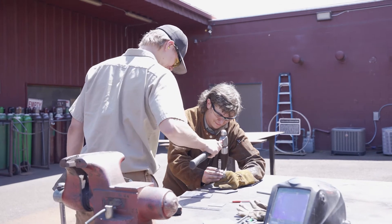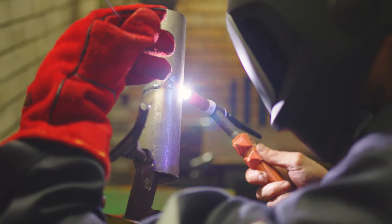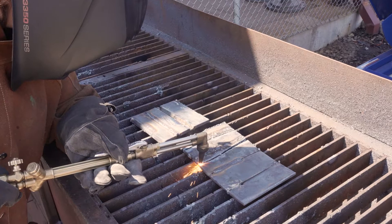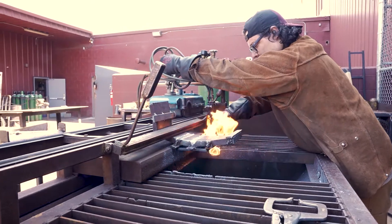The program also includes shielded metal, gas metal, flux core, and gas tungsten arc welding, in addition to pipe welding. As the program progresses into advanced fabrication and metalworking equipment techniques, students are required to demonstrate their skills by completing hands-on projects.